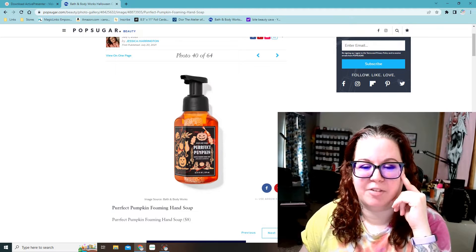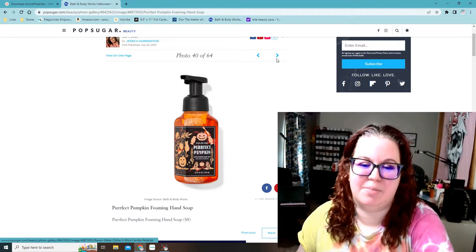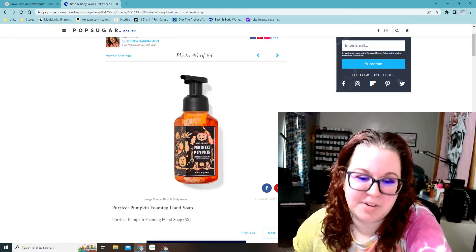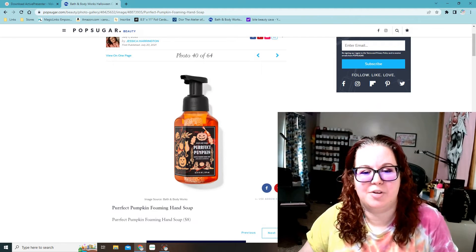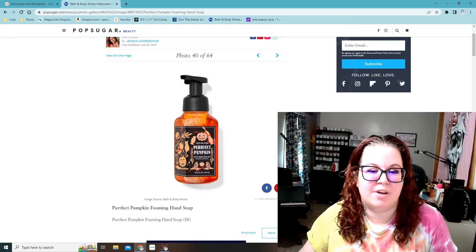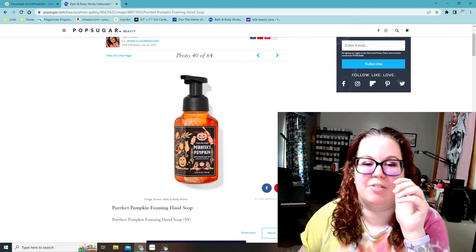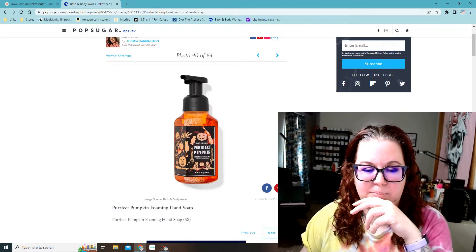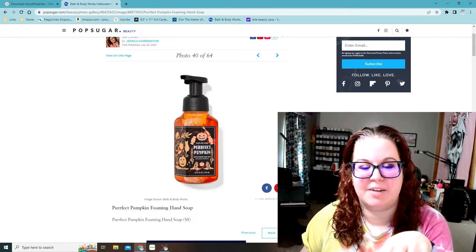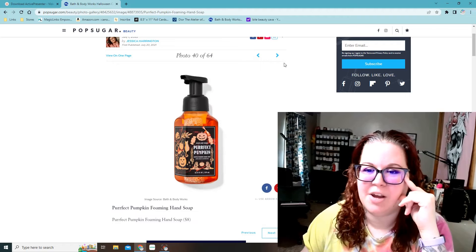Perfect Pumpkin Foaming Hand Soap — I get this one every year and stock up on it. This is like my fall scent. Whenever I smell this I'm like, okay, it's officially fall time. It's sweet cinnamon pumpkin. I don't know why they call it Perfect Pumpkin. That is one of the few cinnamon-y scents that I like, because in the hand soap and lotion it smells so fresh and clean and not super cinnamon-y. Cinnamon gives me a headache when it's too strong, but in the body products it smells really good and fresh.